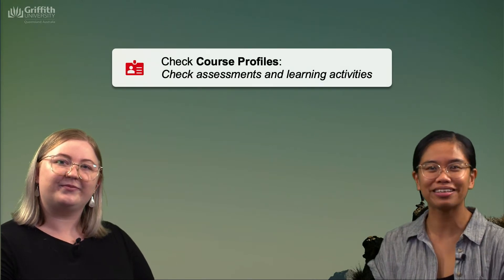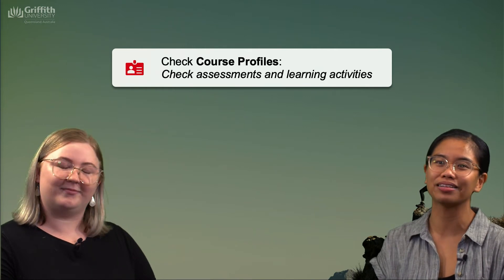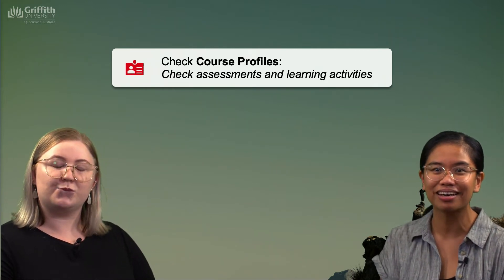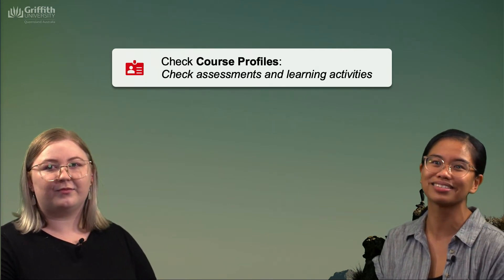To get us started, one of the first things we like to do at the start of the trimester is to check our course profiles. While we're there, we make sure to note what assessments we have the trimester, when they're due, as well as the learning activities that we might have for the entirety of the course.